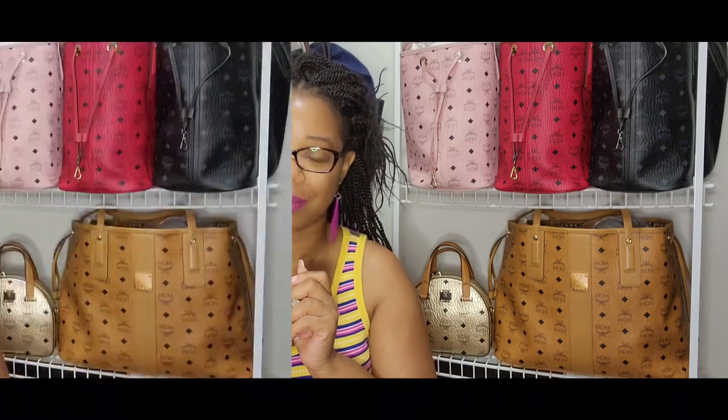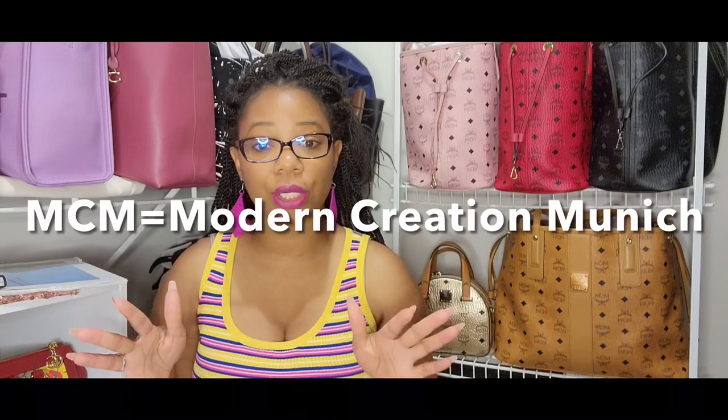In this video we will be talking about the history of the brand, pointing out some important people within MCM, and discussing whether MCM is considered luxury or not. To get started, MCM was founded in Germany in 1976 by Michael Kromer. At that time MCM stood for Michael Kromer München — Munich in English — but now MCM stands for Modern Creation Munich.